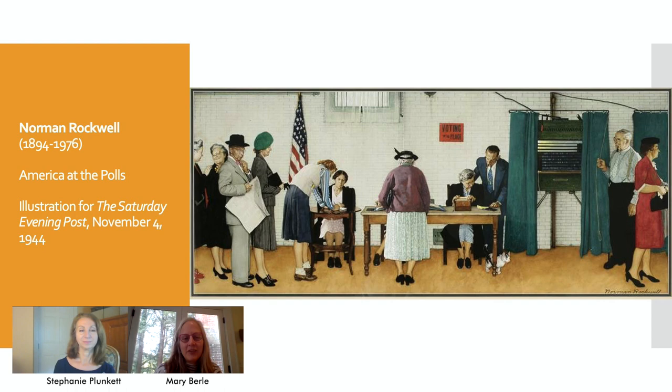every voter — every person over 18 who is an American citizen — makes a decision about who to vote for. And when they vote, they're exercising a precious right. Voting looks different depending on where you are in the country and what type of community you live in. Norman Rockwell captured a voting experience in one town in Iowa in 1944 with this image.